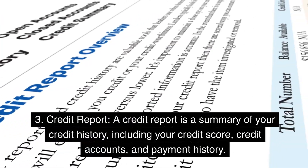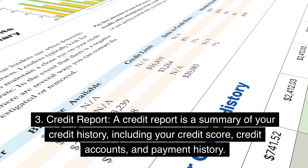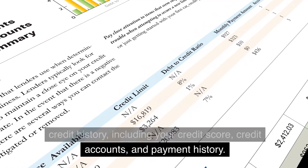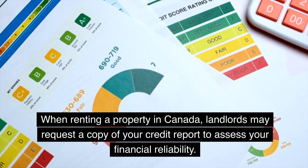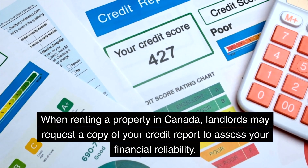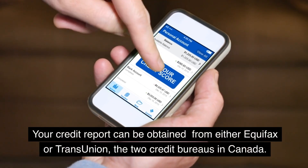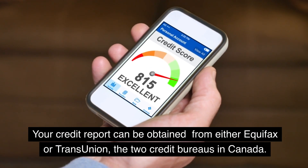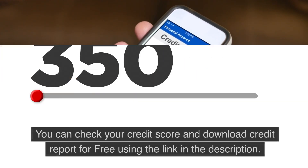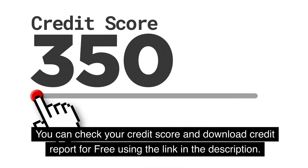3. Credit Report. A credit report is a summary of your credit history, including your credit score, credit accounts, and payment history. When renting a property in Canada, landlords may request a copy of your credit report to assess your financial reliability. Your credit report can be obtained from either Equifax or TransUnion, the two credit bureaus in Canada. You can check your credit score and download your credit report for free using the link in the description.